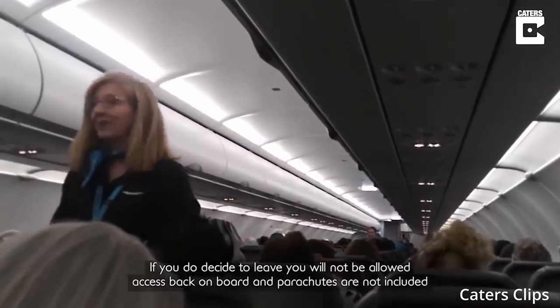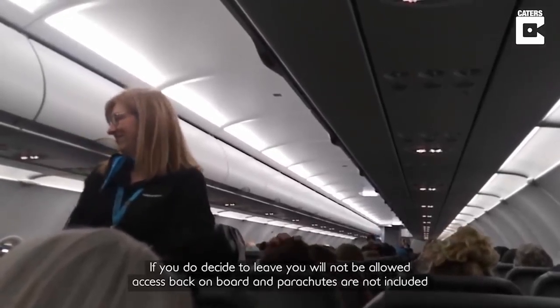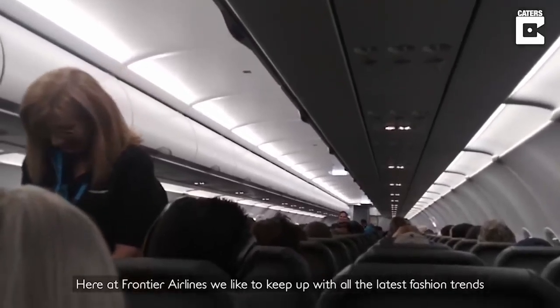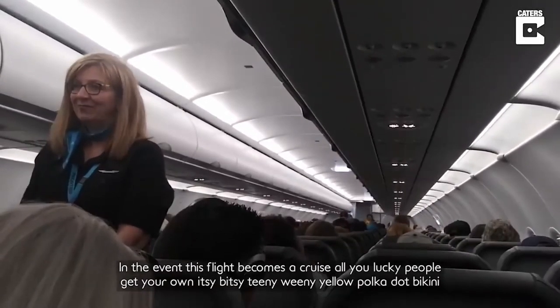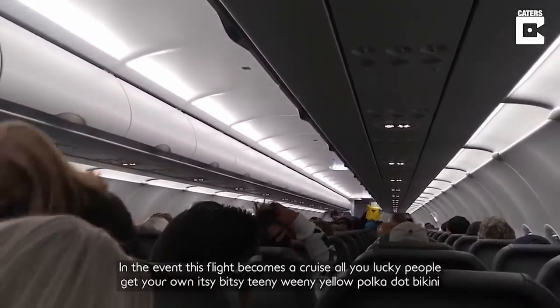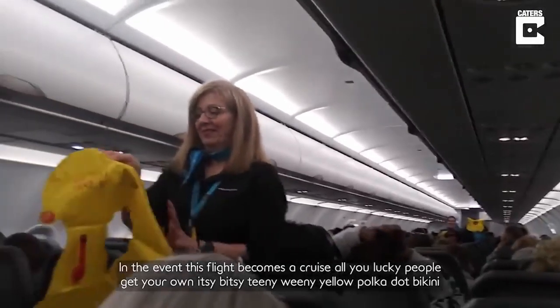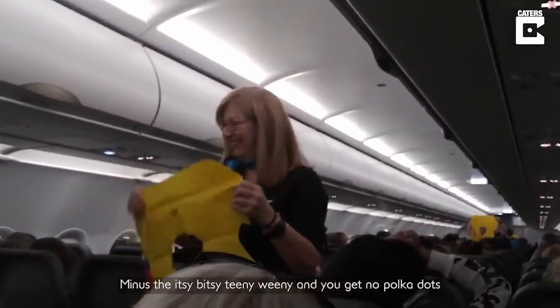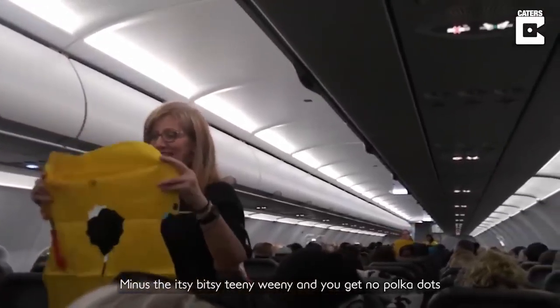This is one of the funniest flight attendants I have ever seen. Here at Frontier Airlines, we like to keep up with all the latest fashion trends. In the event that this flight becomes a cruise, all of you lucky people get your own itsy-bitsy, teeny-weeny, yellow polka-dot bikinis beneath your seat. Minus the itsy-bitsy, teeny-weeny, and you get no polka-dots.